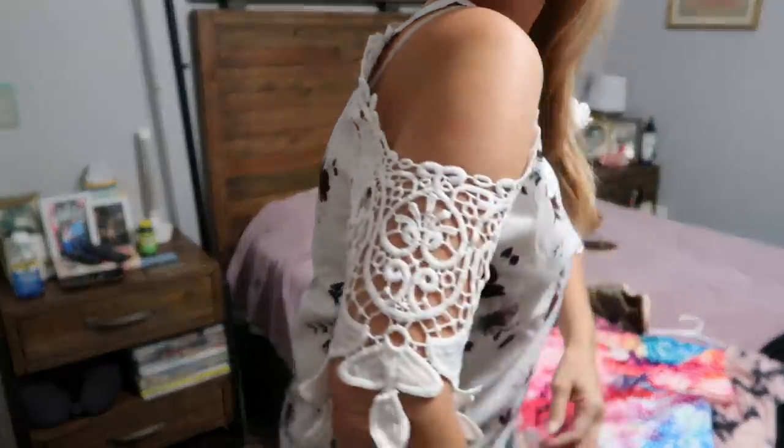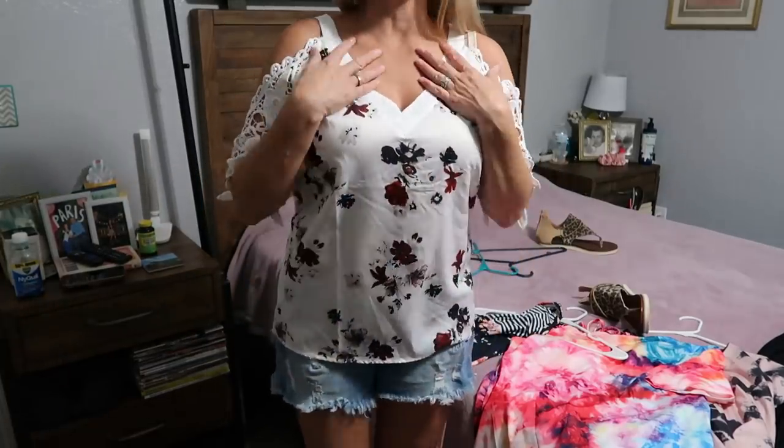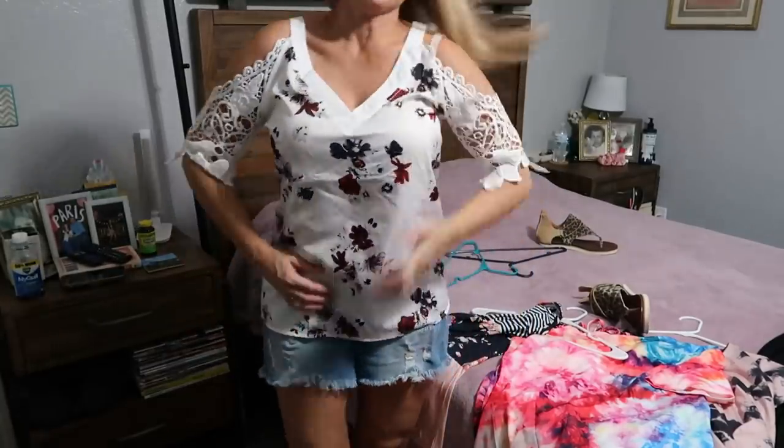The sleeves have a little lace design and the cold shoulder opening. I think it's very cute — you could dress this one up with some nice jeans and jewelry. Here's how the back looks.